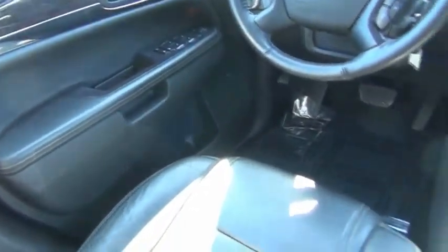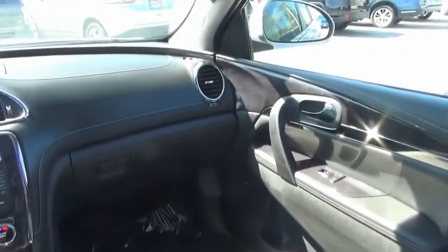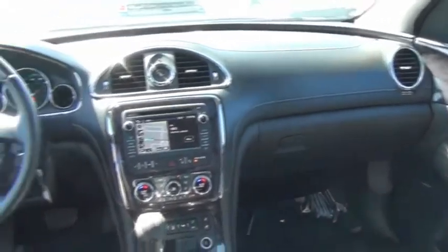The Enclave offers three rows of seats, standard, with seating for up to eight passengers. Not only is it roomy and stylish, but Buick really did its homework on this vehicle. They did not cut any corners. Your new ride is just a phone call away.